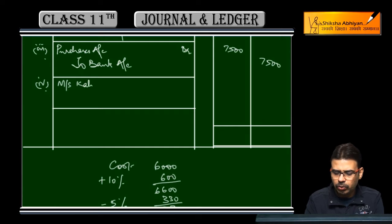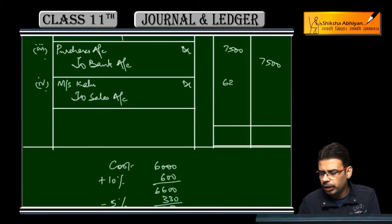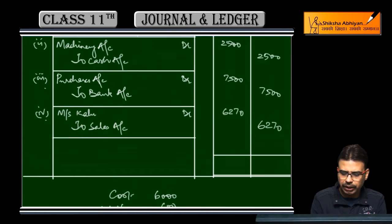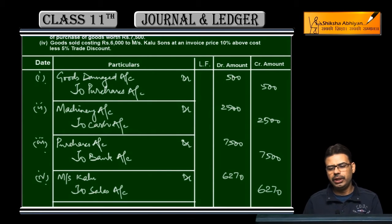Entry pass karte hain — Kalu and Sons debit, to Sales Account credit. Cost price se koi matlab nahi, trade discount se koi matlab nahi, profit jo add kiya usse koi matlab nahi. Jitne ki sale ki hai woh entry show karo — 6,270 rupaye. Is it okay? Done.